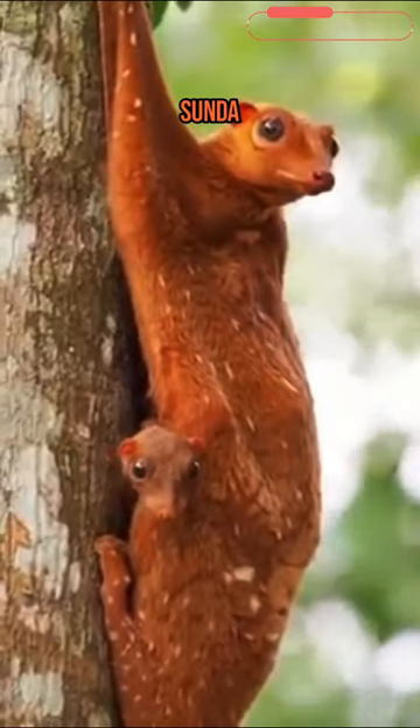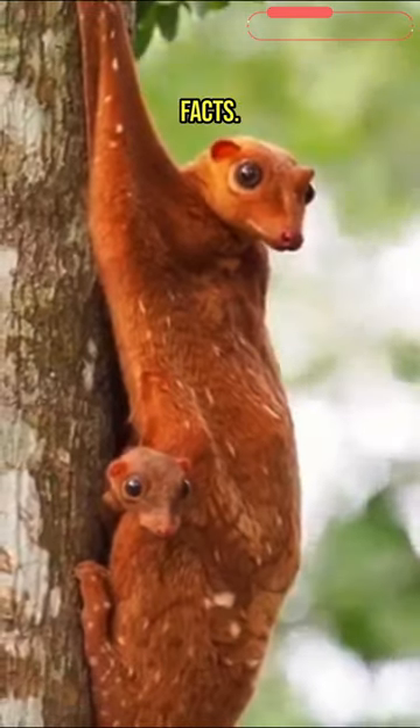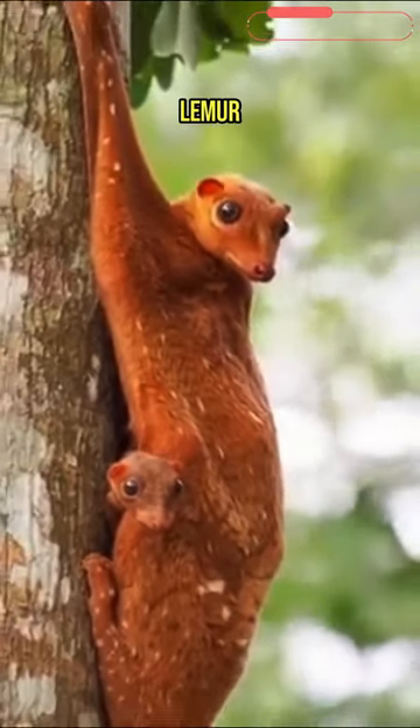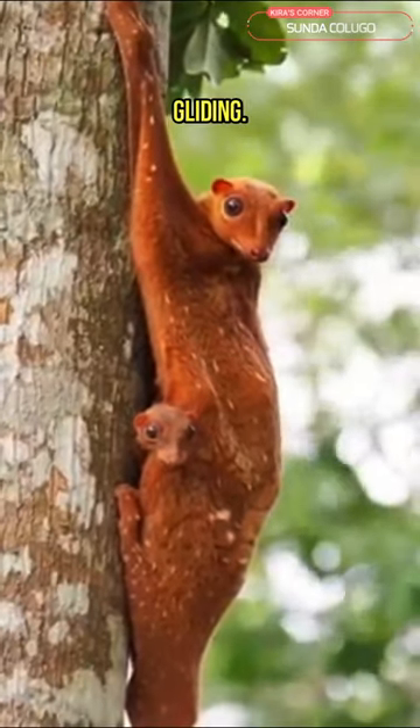The Sunda Kalugo, also known as the Sunda Flying Lemur, is a fascinating creature with a range of fun and interesting facts. Despite its name, it is not a true lemur and does not fly in the conventional sense. Instead, it possesses a unique ability known as gliding.